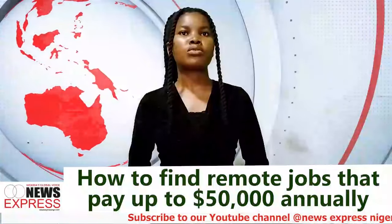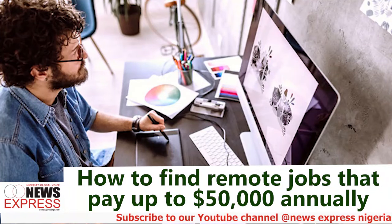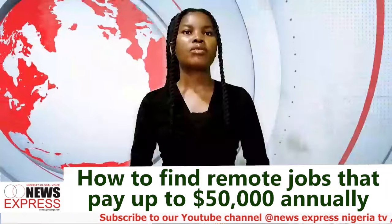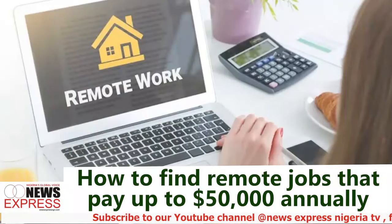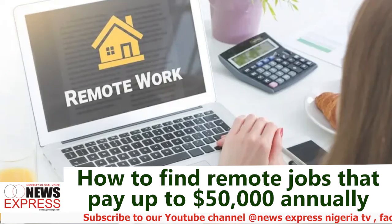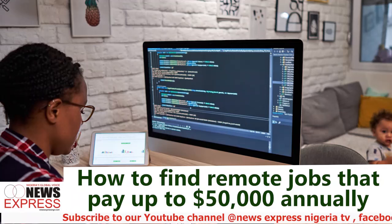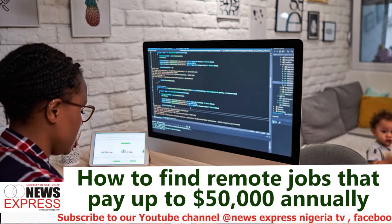Regularly post content that demonstrates your knowledge in your field. Showcase your work using platforms like GitHub for developers, Behance for designers, or Medium for writers to display your work. This portfolio will serve as proof of your capabilities and help you stand out. Get testimonials and endorsements — ask previous employers or clients to provide testimonials and endorsements on LinkedIn and on your portfolio sites. Positive reviews can significantly boost your credibility.